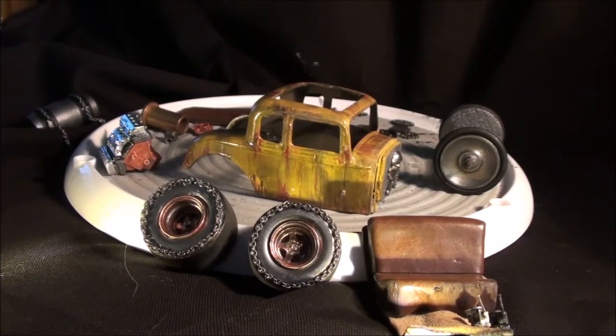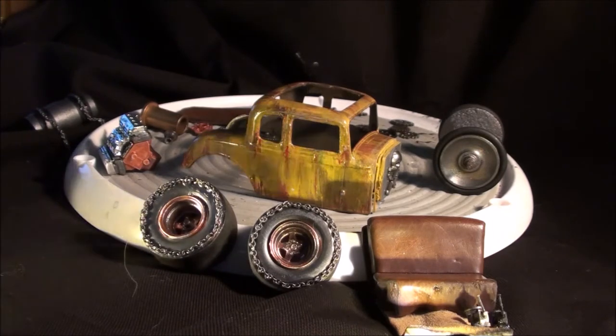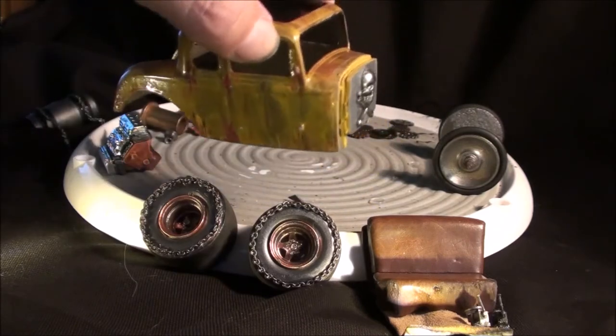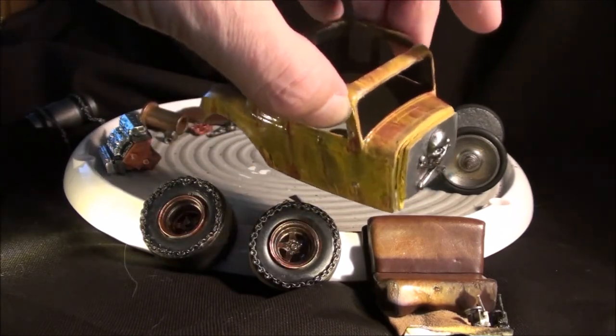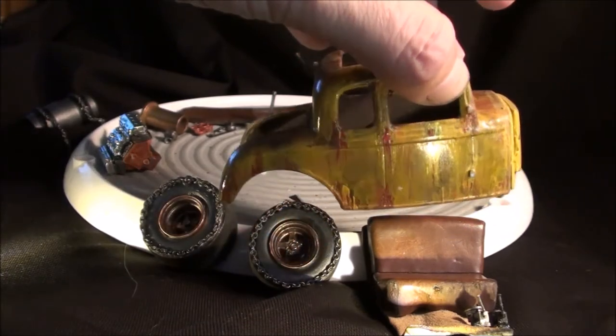All right, here we are — the '32 Ford 5-window coupe rat rod creation. I'm working on some different lighting techniques; I found these little spots at Michael's so I thought I'd mess around with them. Hopefully it's helping and not hindering. Let's rip through this. Here is the body — I'm working one-handed based on my workspace.